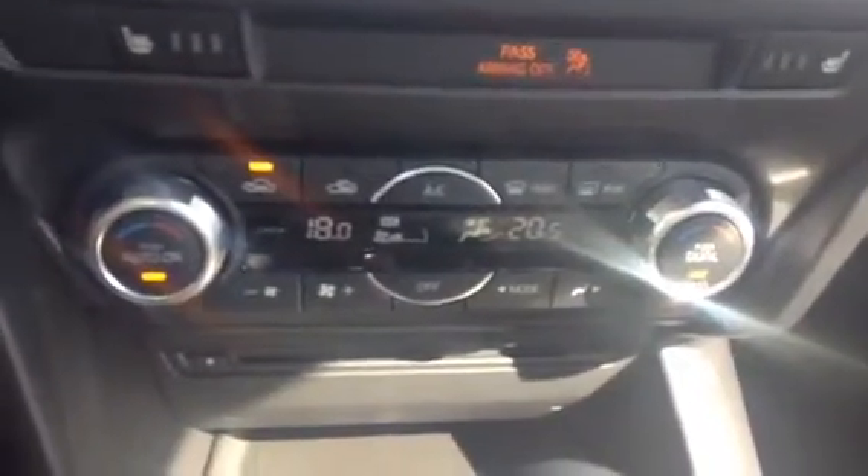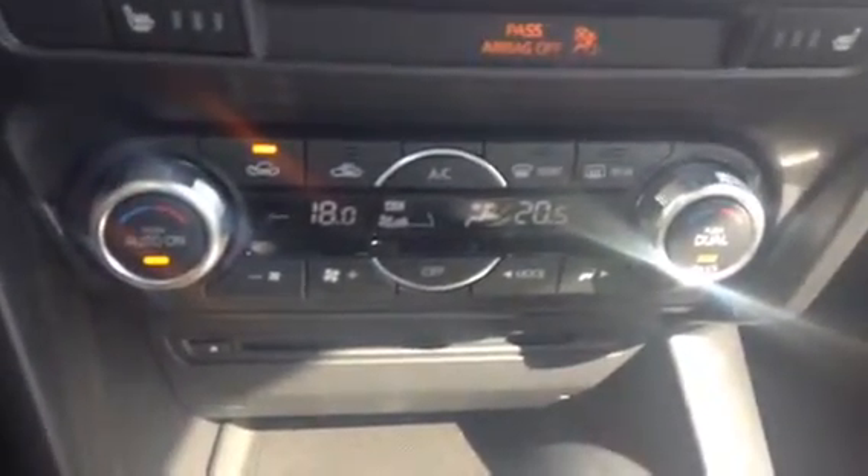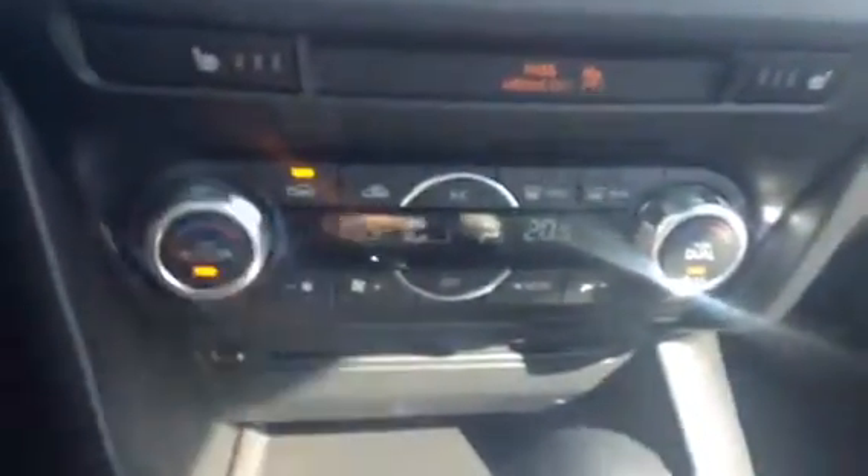Just underneath that you do have your heated front seats. Right there you have your dual temperature control — this side for your passenger, this side for your driver.